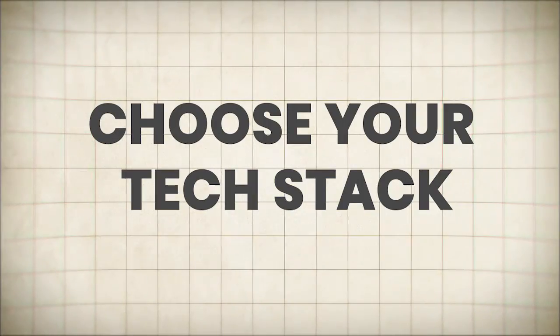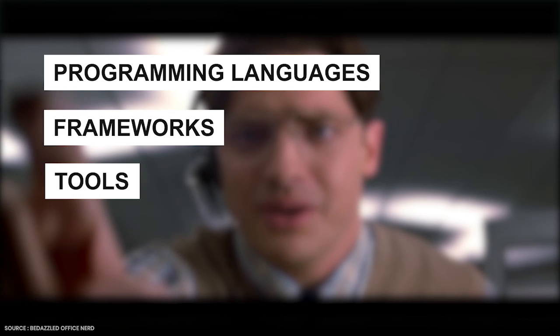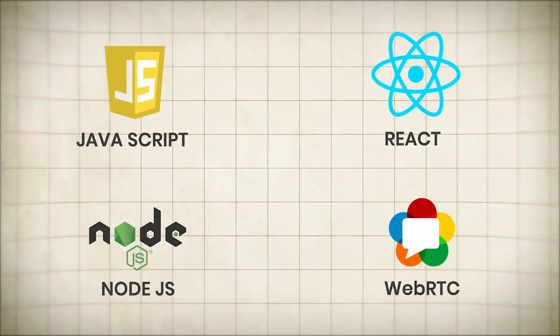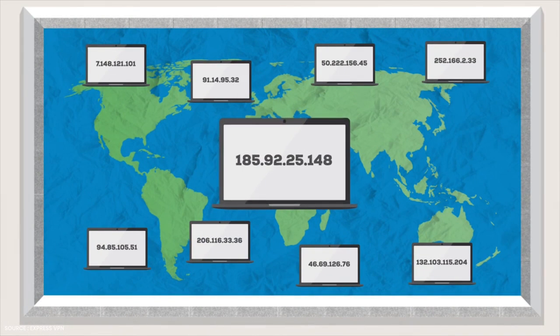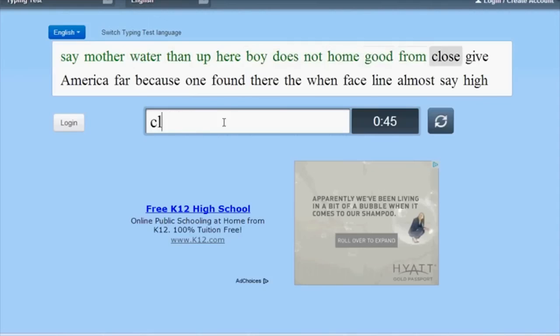Choose your tech stack. Now it's time to get nerdy. You'll need to carefully select the programming languages, frameworks, and tools that will form the backbone of your video conferencing software. Popular choices include JavaScript, React, Node.js, and WebRTC — a powerful, open-source project that enables real-time communication capabilities in web browsers. Additionally, you'll need to integrate various video encoding and decoding libraries and plugins to ensure seamless video and audio streaming. Don't worry if you're not a coding wizard yet; there are plenty of resources and tutorials available online.